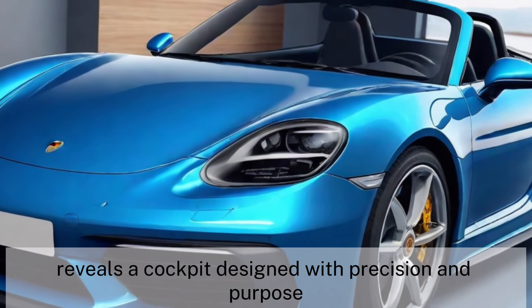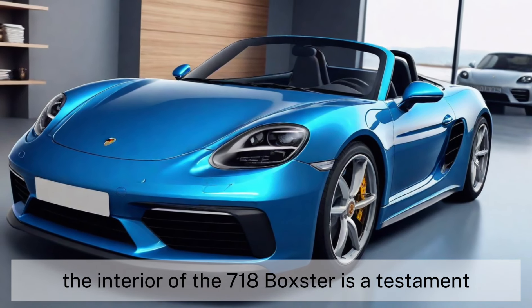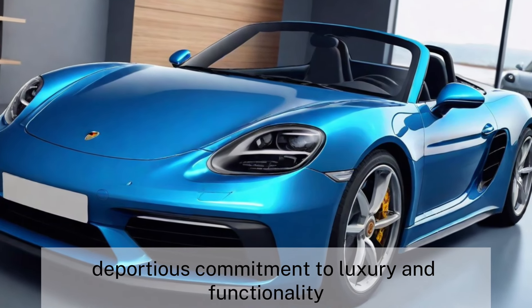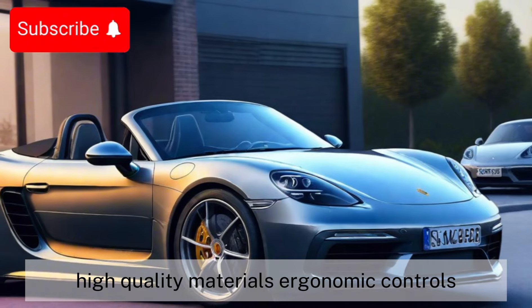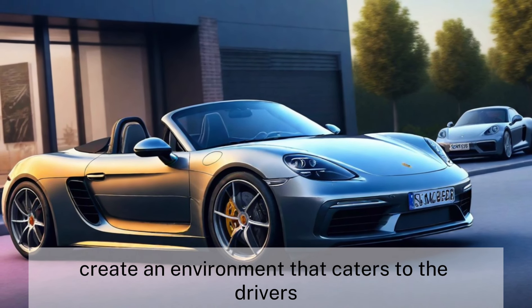Slipping into the driver's seat reveals a cockpit designed with precision and purpose. The interior of the 718 Boxster is a testament to Porsche's commitment to luxury and functionality. High-quality materials, ergonomic controls, and intuitive technology create an environment that caters to the driver's every need.